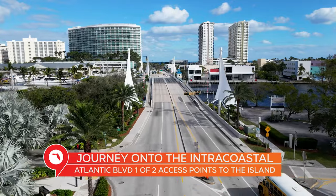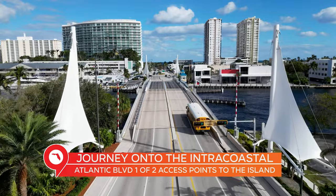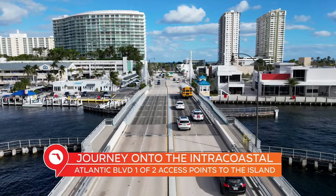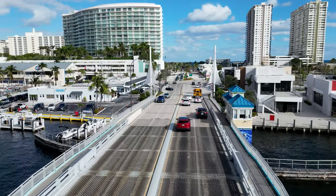Let's start by crossing over the intercoastal on Atlantic Boulevard, from the mainland moving east to the barrier island, and we'll work our way north from here. Not only will you get a good look at what's going on around the area, but hopefully it'll give you a better idea of the relative layout here in Pompano Beach. As you come across Atlantic Boulevard just off Riverside, over here to the left, you'll notice a bunch of boats docked on the intercoastal.